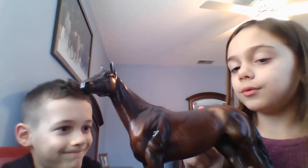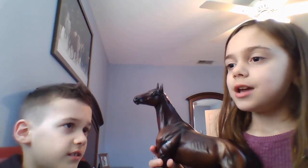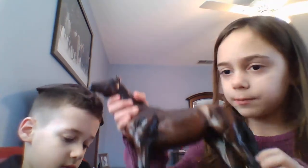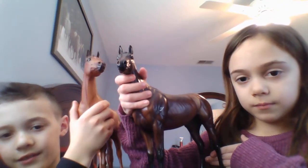Our next horse is Winx. She's new on Breyer. She is a bay — some thoroughbreds are black, but she is a bay. She was in the Kentucky Derby too. She kind of looks like Brunello a little — here's Brunello next to her so you can see which ones look like they're kind of the same model.